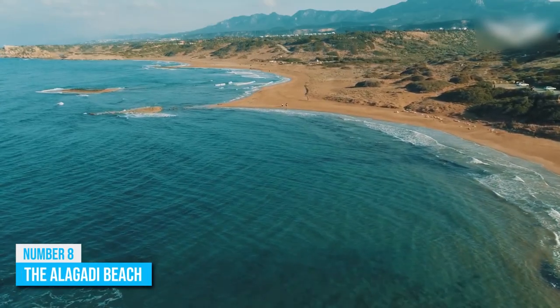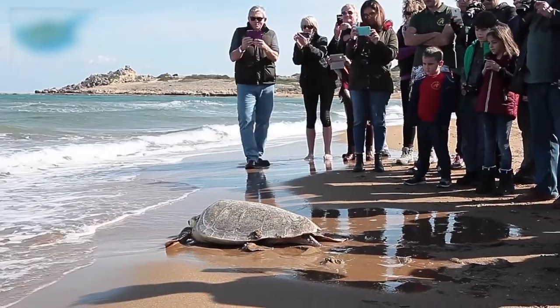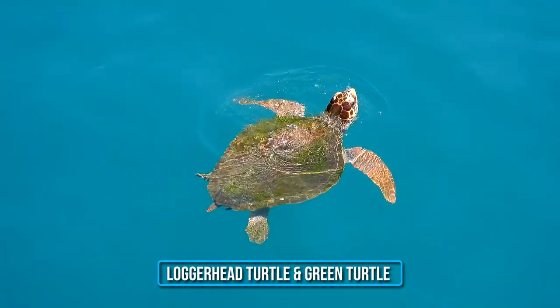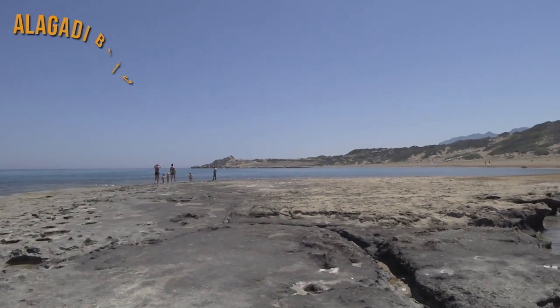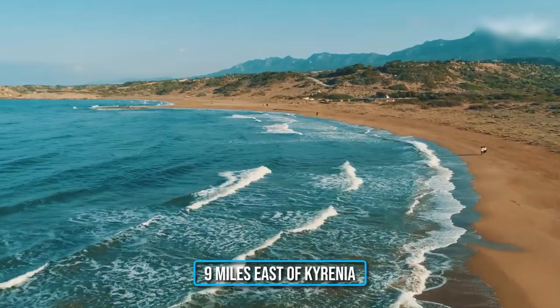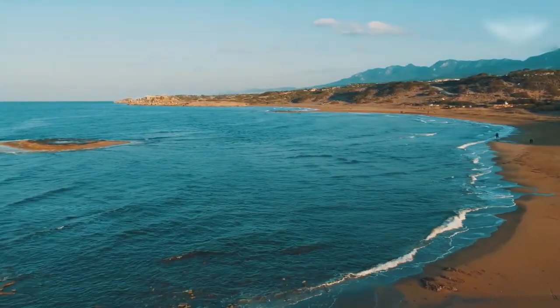Number 8: The Oligati Beach. Although sea turtles have existed for more than 200 million years on Earth, only about seven species of these animals are left. Luckily, you can find the loggerhead turtle and green turtle on the coast of Northern Cyprus, specifically in Oligati Beach, which is a top sea turtle nesting site in the country. This beach is about nine miles east of Kyrenia by bus or car, and the fascinating landscape is worth checking out.